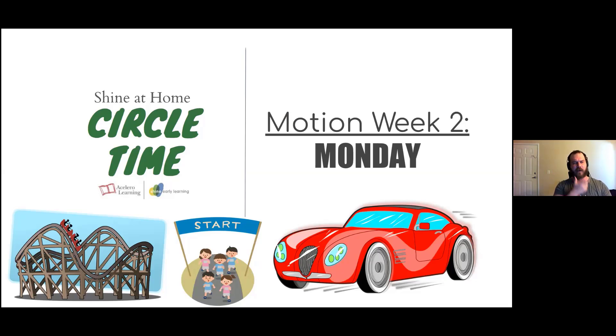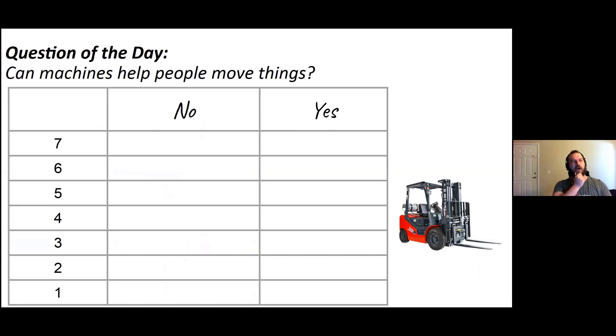All right, here we go. Let's see what our question is today. The question today says, can machines help people move things? Yes or no? What do you think?